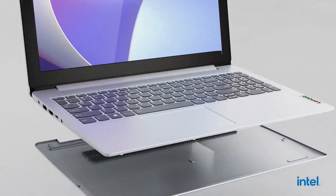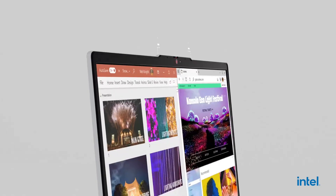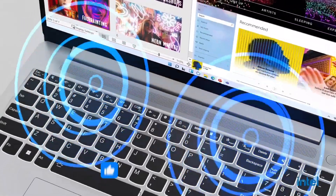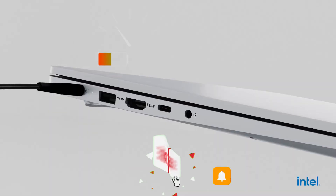When you study engineering, your laptop stops being just a simple computer for taking notes and becomes your operations center, your most powerful calculator, your virtual laboratory, and often the lifesaver that gets you out of trouble before a deadline.